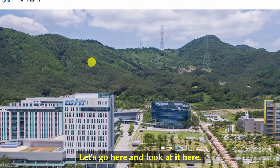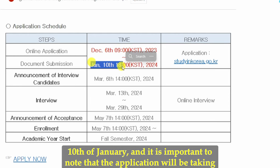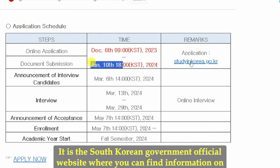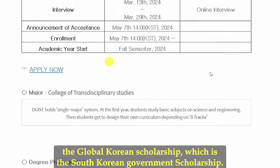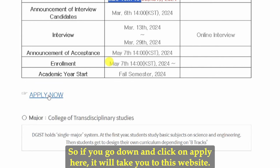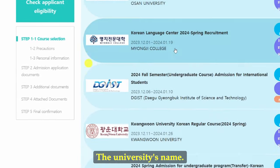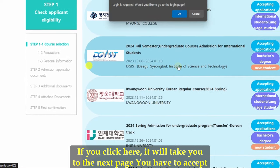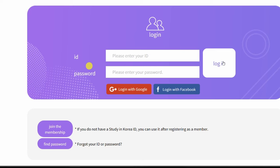For the admission timeline, the online application started on December 6th and will end by January 10th. Applications are submitted through the official South Korean government website studyinkorea.go.kr. If you click 'Apply,' it takes you to that website. Search for the university name — DGIST, Daegu Gyeongbuk Institute of Science and Technology — click on it and proceed to the application.